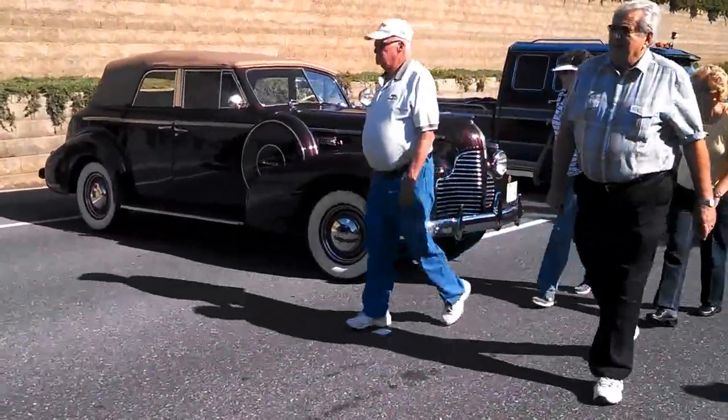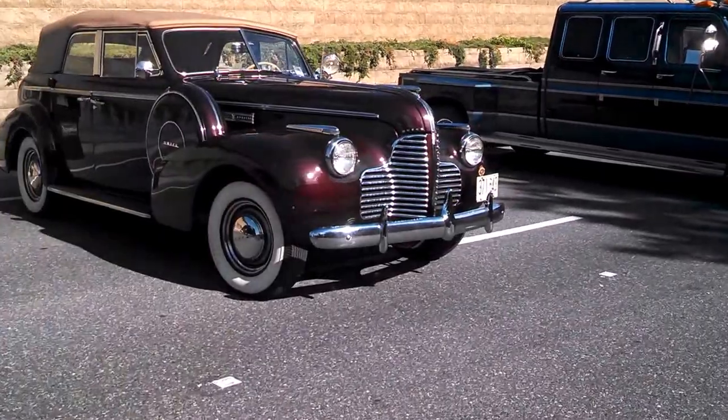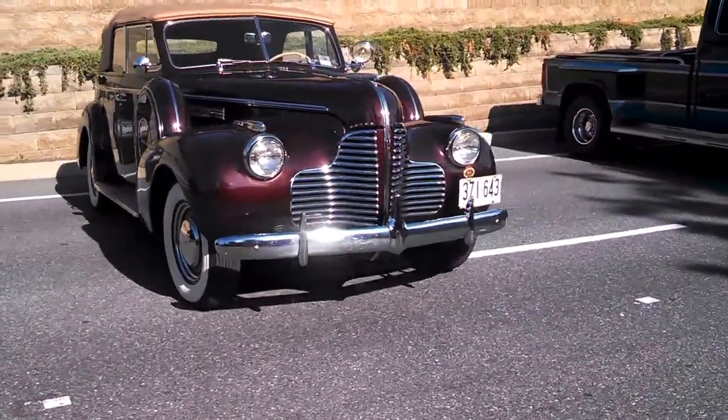Buick four-door convertible, dual side mounts, no price on it. It's 1940.